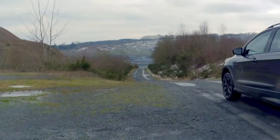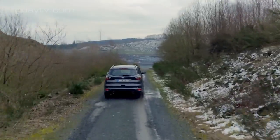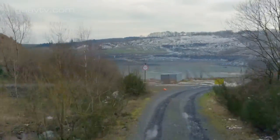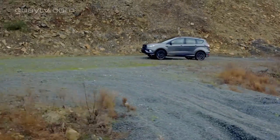Son nuevos los faros, los pilotos y los parachoques. Las dimensiones de la carrocería no cambian: 4,52 metros de longitud, 1,84 metros de anchura y 1,70 metros de altura. Y el habitáculo tampoco cambia.